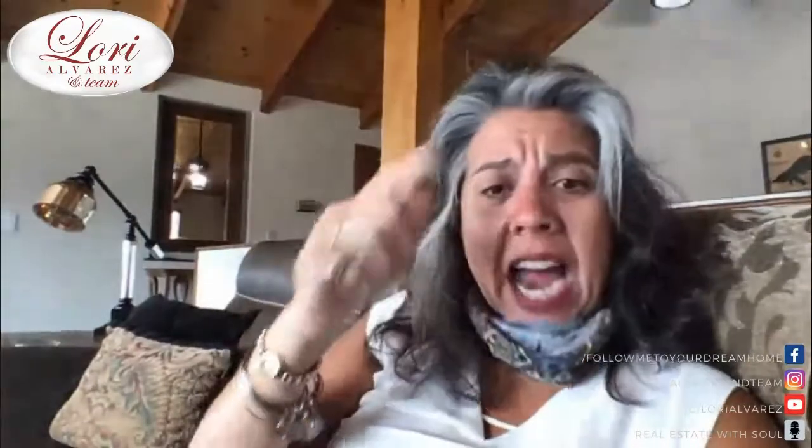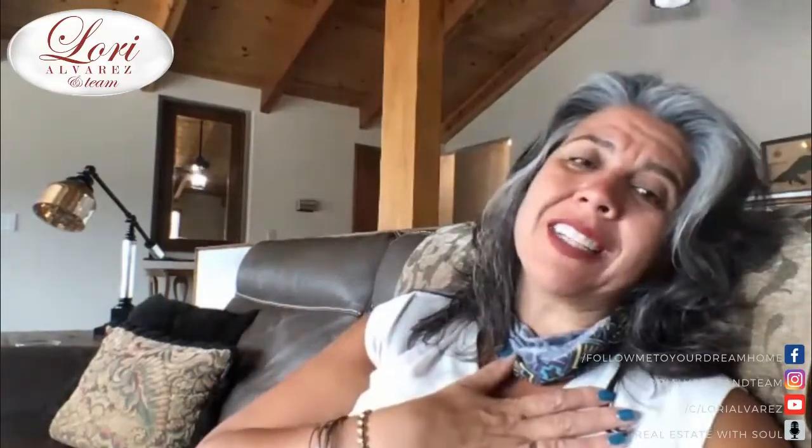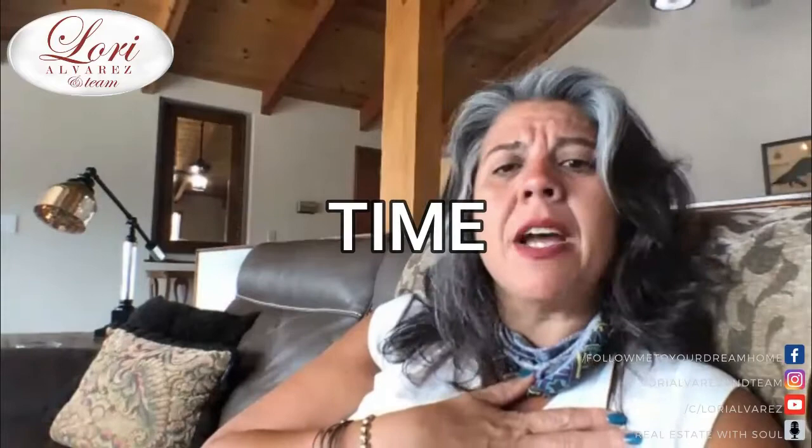I think I got it all. Wear the mask, have the mask. No kids right now — if the kids need to come, we need to make special arrangements in advance. Sign the COVID doc. Gloves if you want them. Footies when you're walking on carpet. Ladies, be careful of your heels — high heels are tough on wood floors and beautiful vinyl floors. We want to be respectful of homeowners and courteous of all parties. Give us plenty of time to make an appointment for you to see a property.